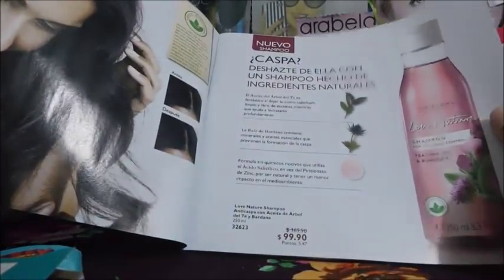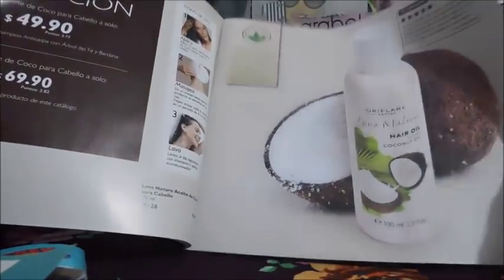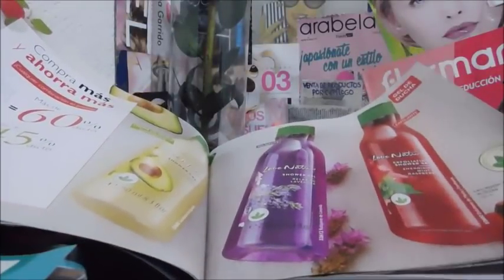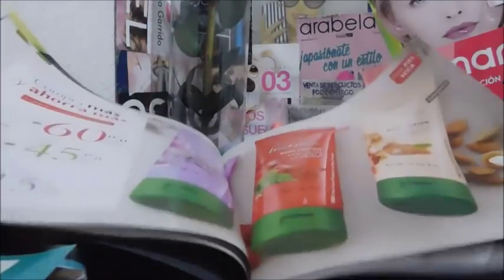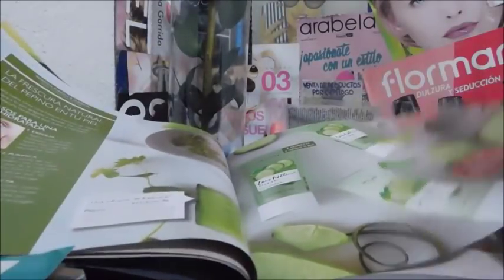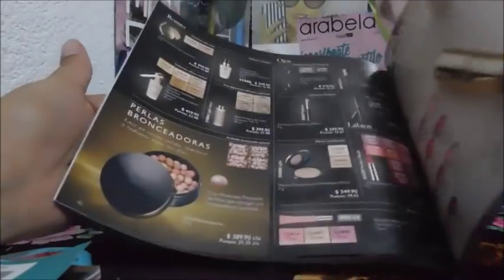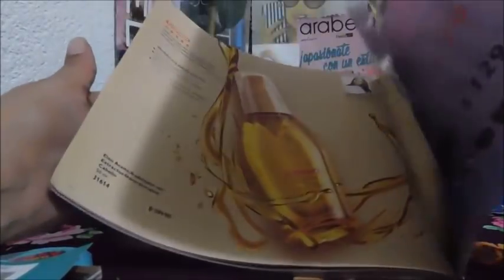Este es para caspa — me deshice de ella con un shampoo hecho de ingredientes naturales. Una cremita de coco. Ya me voy porque acabo de recordar que dejé algo en la lumbre — solo subí por algo y aproveché para grabarles lo que me faltaba. Esto fue todo por el video. Perdón por tanta prisa, pero tengo cosas que hacer. Ahora sí, bye.